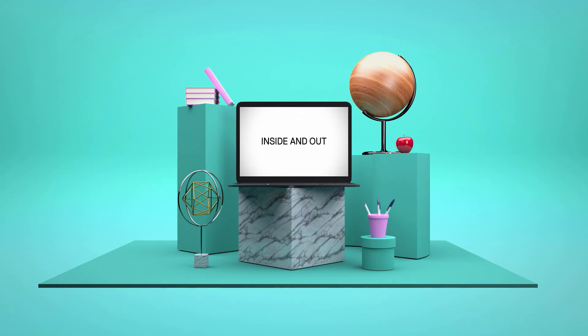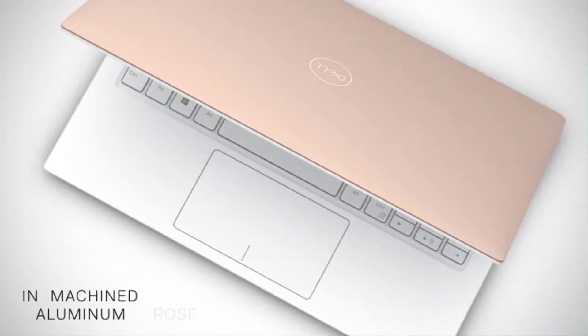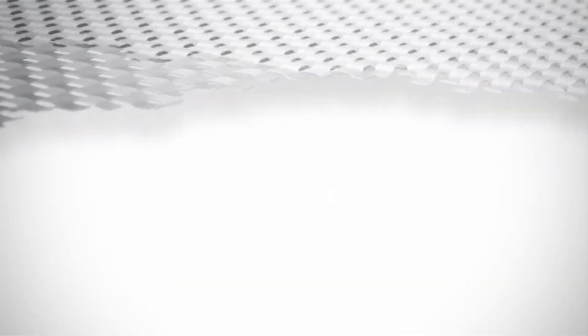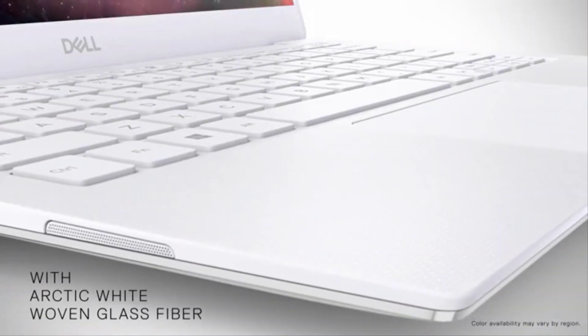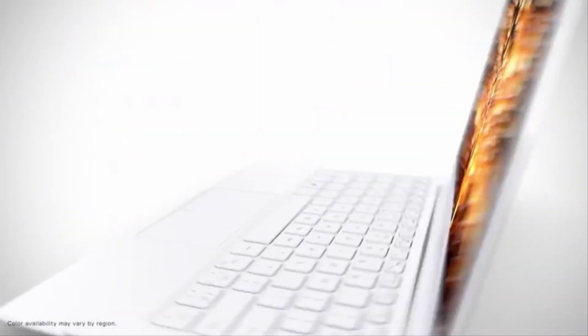Number 5: Dell XPS 13. With its Infinity Edge touchscreen, this laptop from Dell looks very sleek. The screen bezels are significantly thinner than those on other devices, creating more screen real estate for work or play. The touchscreen functionality is built right in, so you'll need to choose a Linux distro that supports it.